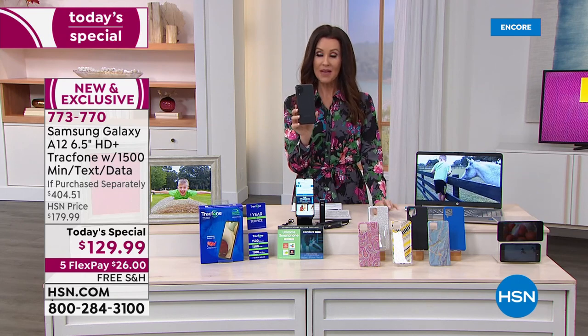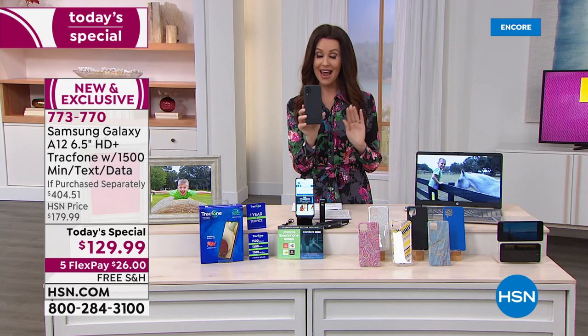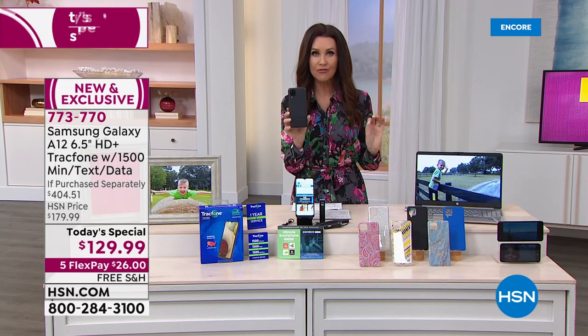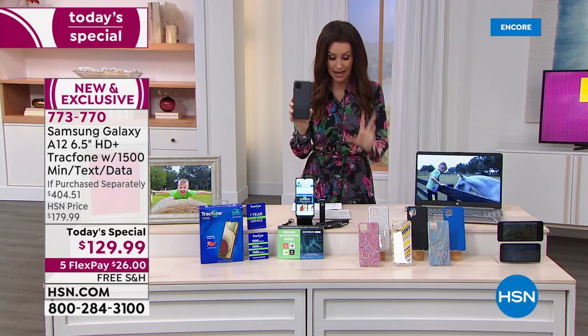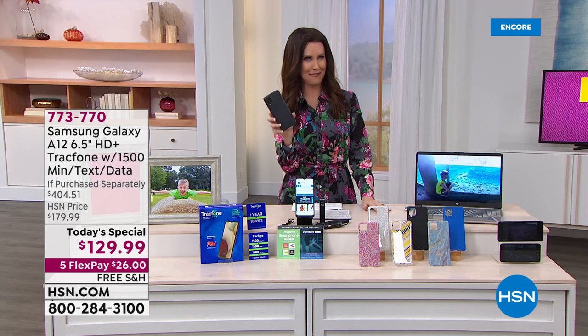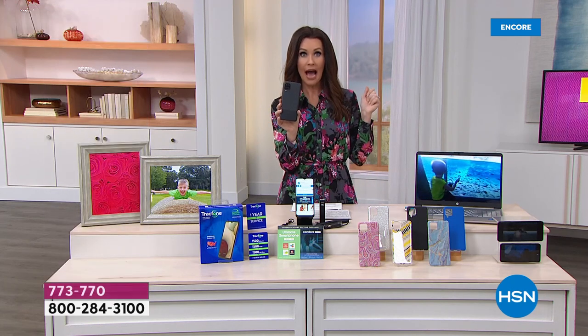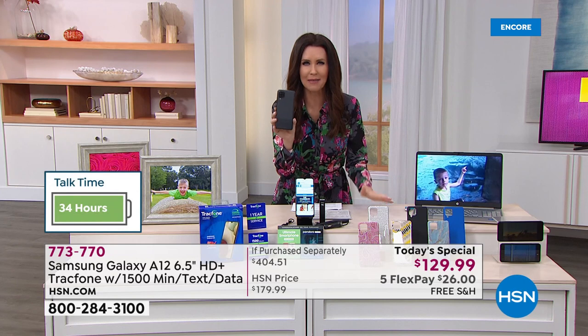When I say long battery life — 34 hours of battery life. Is that right? It doesn't sound right. And 16 days of standby time. My husband bought me a $1,200 phone. Mine doesn't have even close to that, not even half that much battery life.